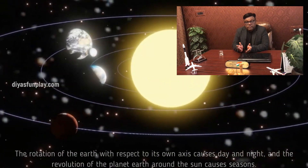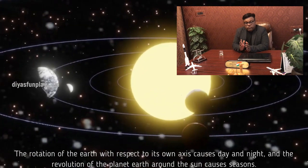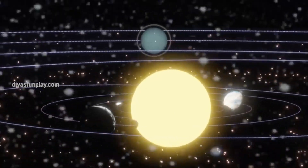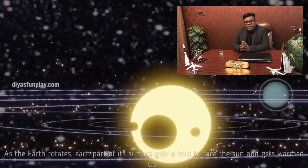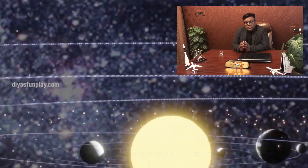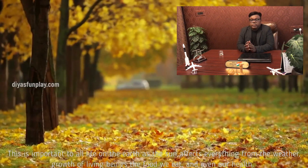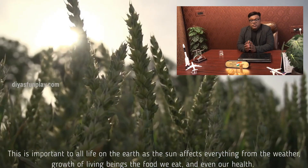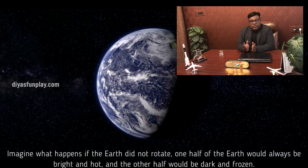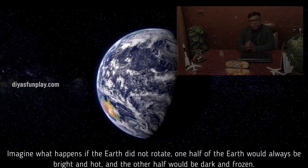The rotation of the Earth with respect to its own axis causes day and night, and the revolution of the planet Earth around the Sun causes seasons. As the Earth rotates, each part of its surface gets turned to face the Sun and gets warmed up. This is important to all life on Earth as the Sun affects everything from the weather, growth of living beings, the food we eat and even our health. Imagine what happens if the Earth did not rotate — one half of the Earth would always be bright and hot and the other half would be dark and frozen.